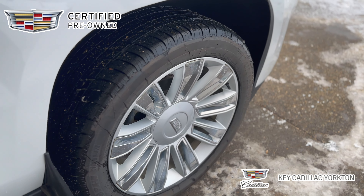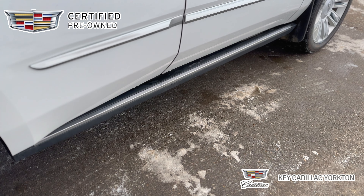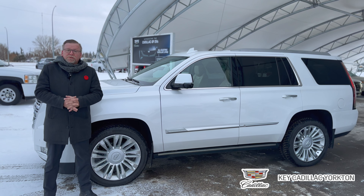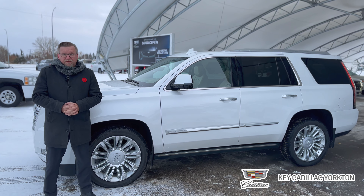Other features with the Platinum Edition: you get power running boards, heads-up display, magnetic ride control, and much, much more. This vehicle is also priced for our Black Friday event.